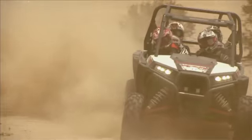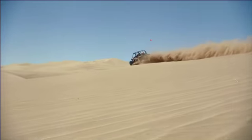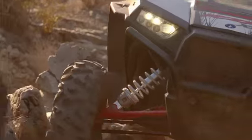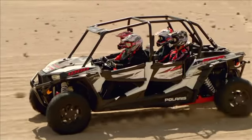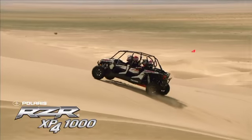This is four-up riding the way it was meant to be. No trade-offs. No compromises. No fighting over who gets to ride shotgun. Why choose between unbeatable performance and unmatched multi-passenger comfort when you can have it all? The all-new Razor XP4-1000 — the ultimate Razor experience for four.